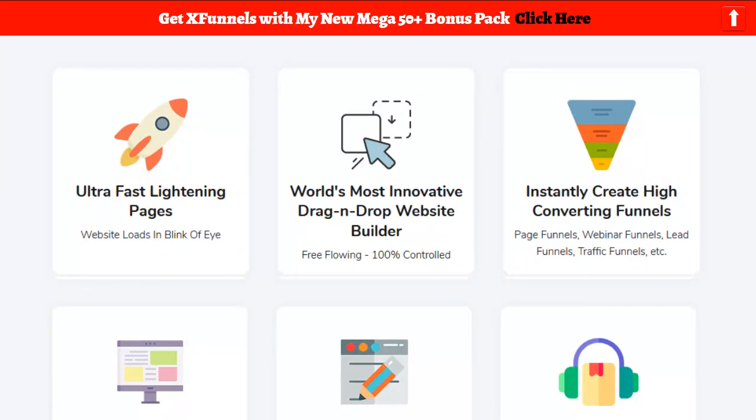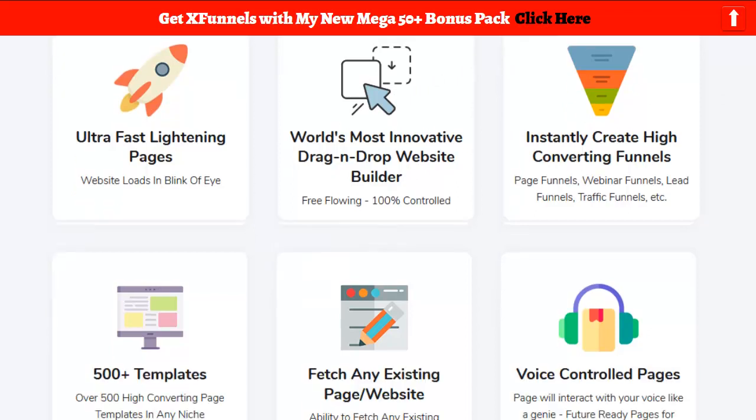Ultra Fast Lightning Speed — they're really proud of their servers. You don't have to host anything, it's all cloud-based. The world's most innovative drag-and-drop website builder — they're going to say it's easy and I can't wait to get my hands on it. Instantly create high-converting funnels: webinar funnels, lead funnels, traffic funnels. With similar software I've used before, what's cool with these drag-and-drop funnel builders is you can actually move the icons around and change your funnels.